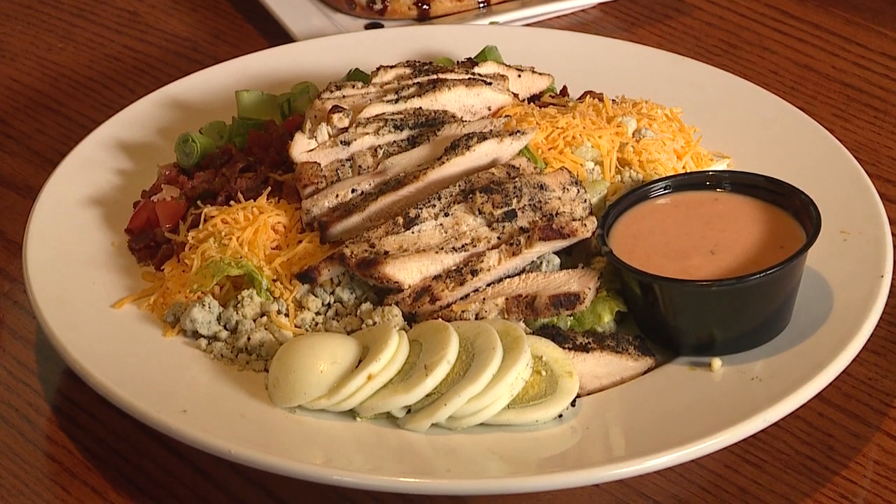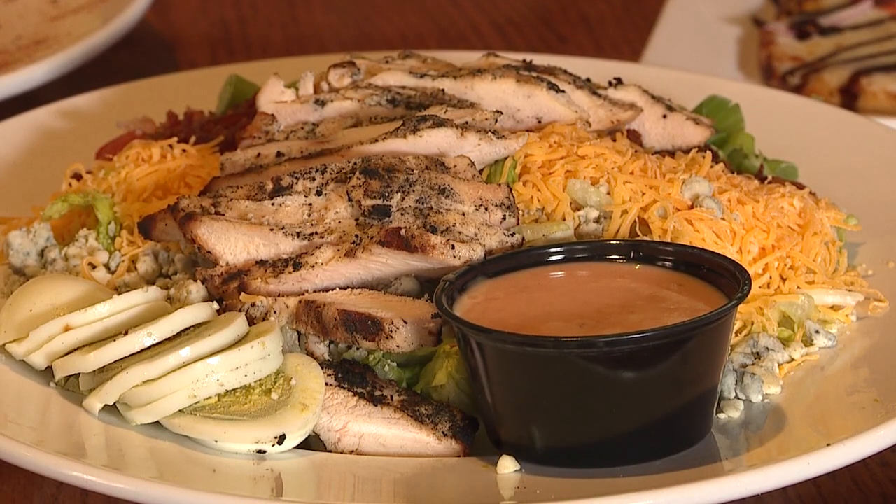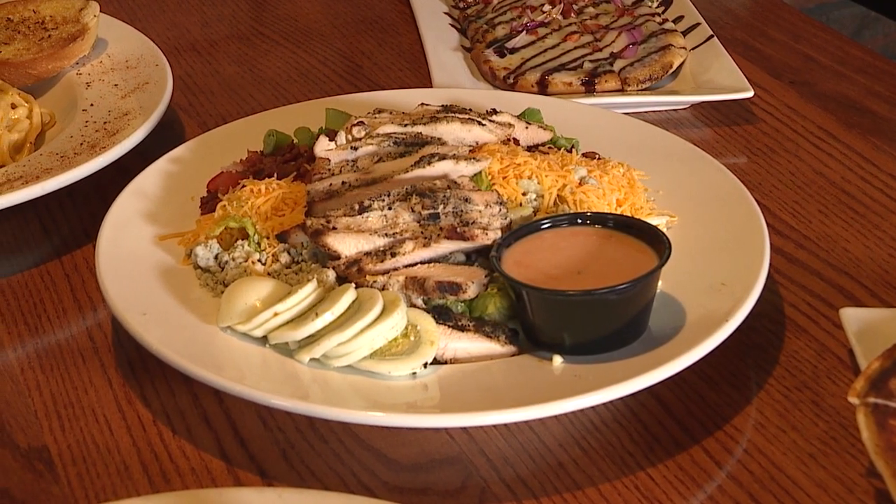The cob salad — that's got all sorts of stuff going on. It's on a bed of lettuce with cheddar cheese, crumbled blue cheese, pico de gallo, chicken, scallions, and diced tomatoes.